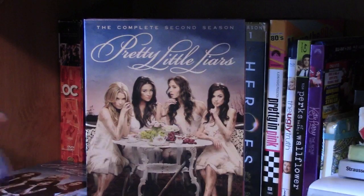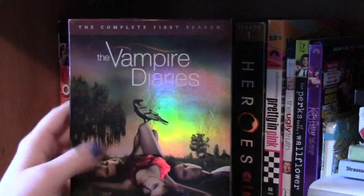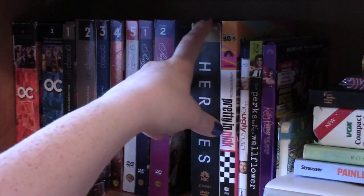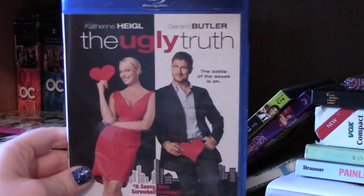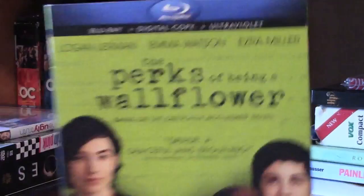I have Pretty Little Liars season one and season two — I think now season three is out too, but I usually wait because at Target you can usually find all these series for like ten to fifteen dollars each instead of forty. The first two seasons of The Vampire Diaries: season one and season two. The first season of Heroes, which I have backwards — I've watched the first couple of episodes which were really good but it kind of freaked me out.